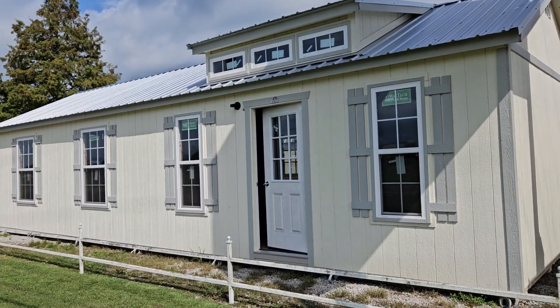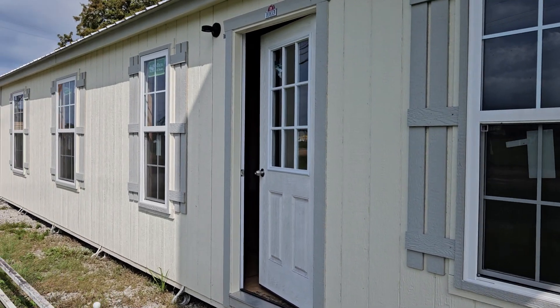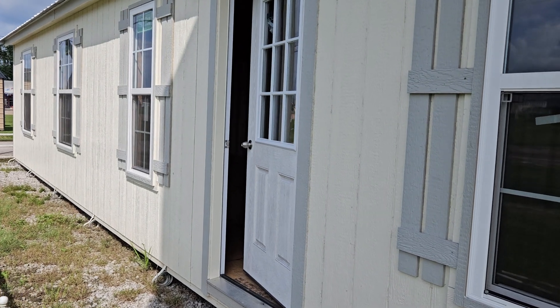Let's walk up through the building here through this nine light residential door to get a closer look at all those windows. Those are two-by-five windows and we also have three-by-five windows on the inside of this building.